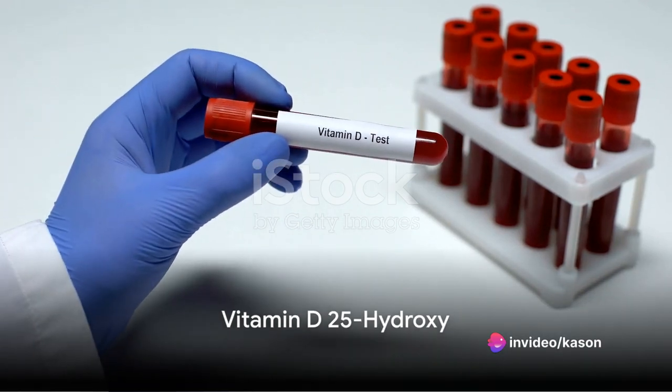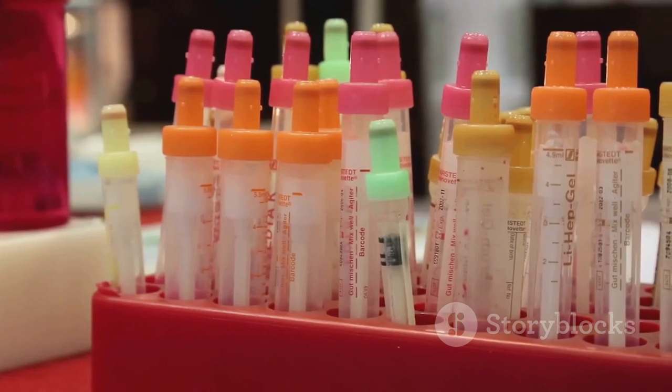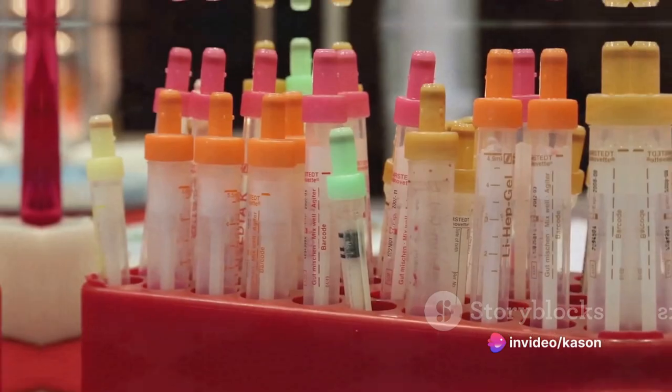Vitamin D 25-hydroxy is integral for bone health and immune function. Insufficient levels can lead to bone pain and muscle weakness, highlighting the importance of regular monitoring and supplementation.